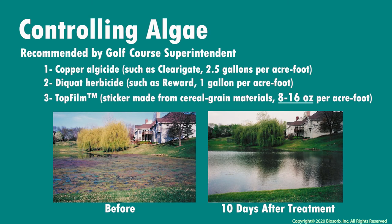In an effort to reduce the chemical load on their ponds, local golf course superintendents prefer the natural-based top film paired with algaecide and herbicide control on copper-resistant algae like filamentous horsehair, as it keeps their beautiful koi thriving without exposing them to harmful amounts of chemicals in the water.